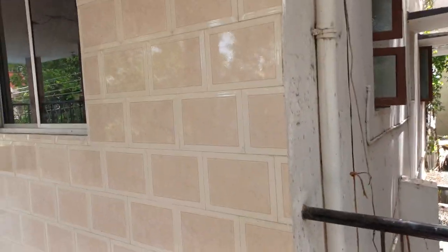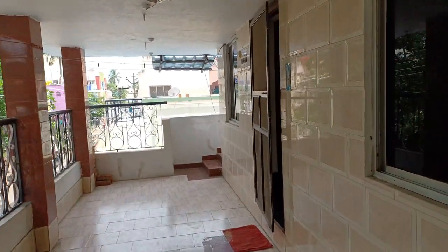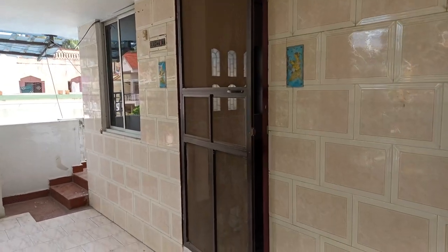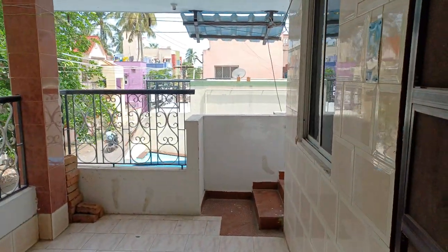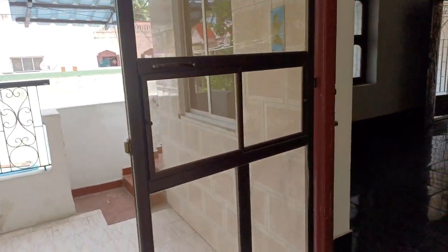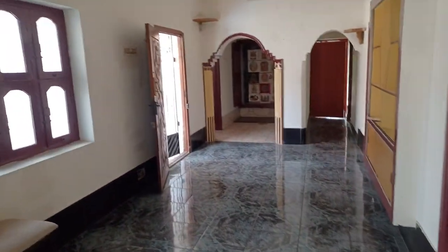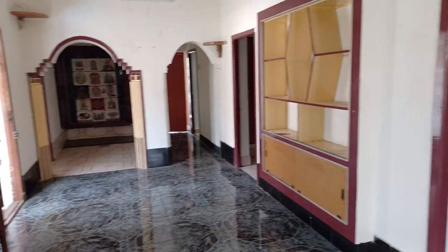This is Chitla Parkam in Ashtonamaram, near the Gold Junction BSNL Exchange area. This is an individual house, a small house. This is an East-facing property with 1390 square feet and 1200 square feet.